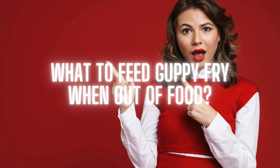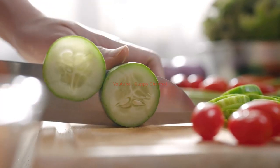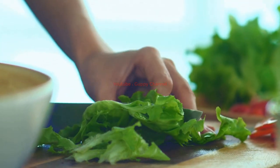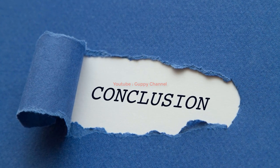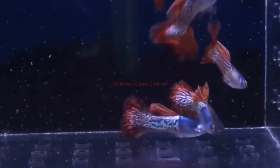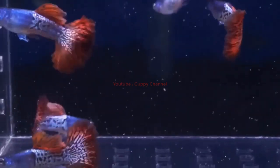Guppies are omnivores, so if you run out of food you can look to other sources such as vegetables. The best option would be baby worms, but if those aren't available you can cut cucumbers, lettuce, zucchini, carrots, or peas into tiny pieces. In the worst case, grain products can be used, but they are devoid of nutrients so try to avoid that. Breeding and growing your guppies can be very satisfying, and hopefully you will be able to grow them into healthy fish.